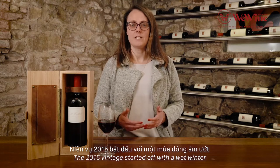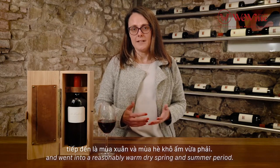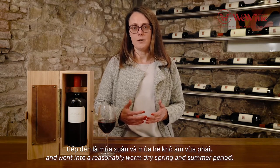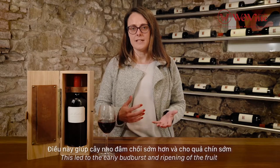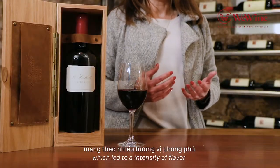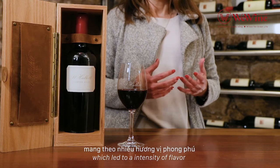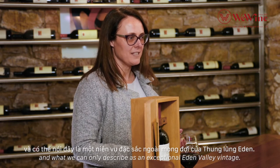The 2015 vintage started off with a wet winter and went into a reasonably warm dry spring and summer period. This led to early bud burst and ripening of the fruit, which led to an intensity of flavor and what we can only describe as an exceptional Eden Valley vintage.